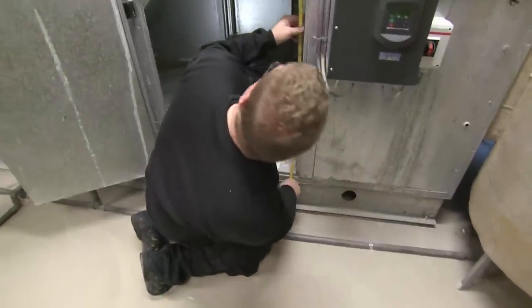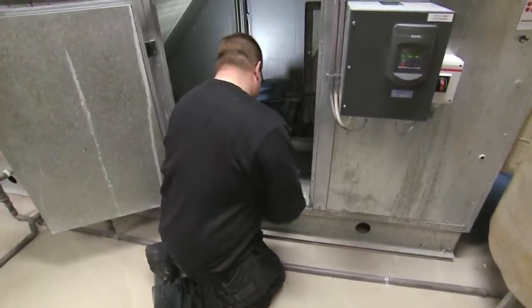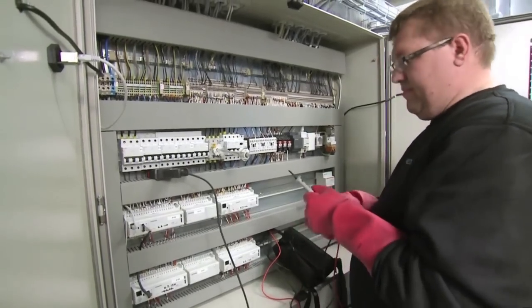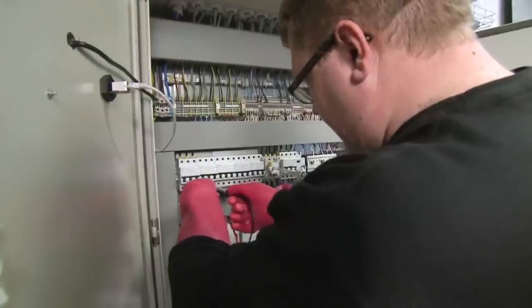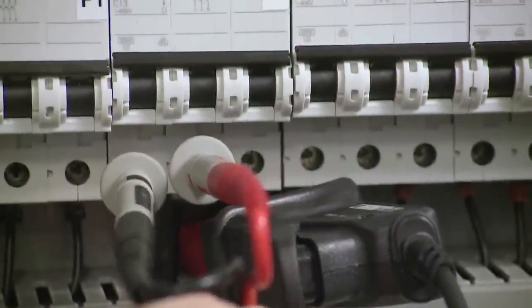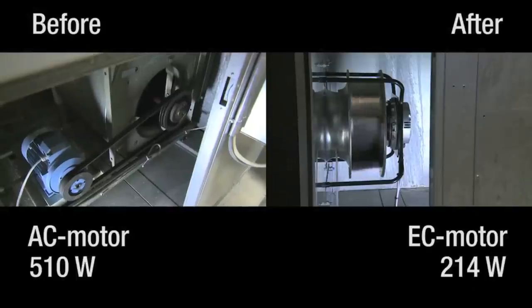The clips we just saw were from a fan replacement in a regulated ventilation system. The power consumption prior to replacement, for current CO2 emissions, was measured at 510 watts. After replacement, the power consumption with the same airflow and CO2 emissions was measured at 214 watts. The energy consumption was more than halved, in spite of the fact that the previous system was frequency regulated.